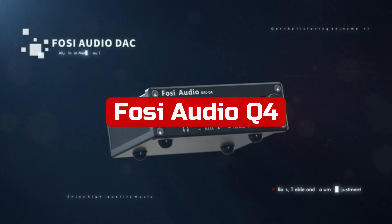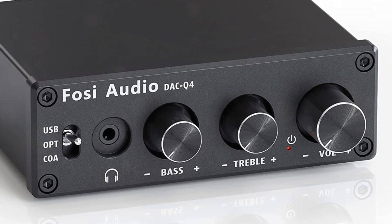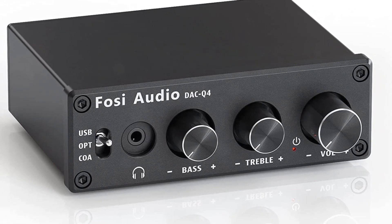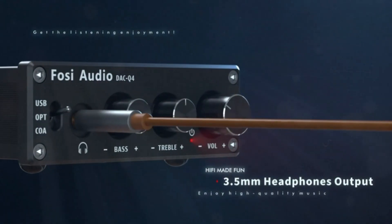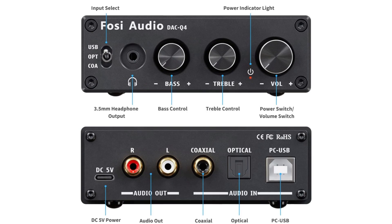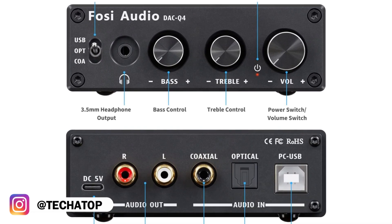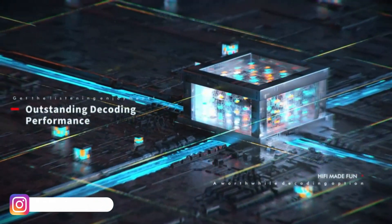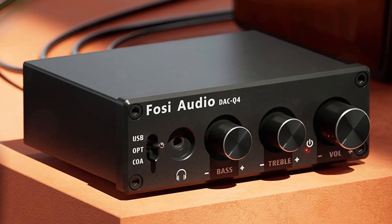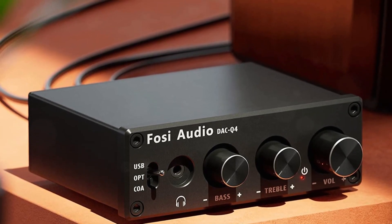At number 4 is the FOSI Audio Q4 Headphone Amplifier. This is a great choice for those looking for a compact and versatile headphone amp. It has various inputs including RCA, PC USB, optical, and coaxial, which allows it to connect with most home audio systems and headphones. The built-in Hi-Fi headphone amp chip can drive most headphones with an impedance range of 16 to 200 ohms. It features the Texas Instruments NE5532 Operational Amplifier chip, which combines excellent DC and AC characteristics, ensuring high-quality sound output. The Q4 also has bass and treble controls and can be used as a preamp or volume controller. It is easy to set up with no special software, app, or driver required, making it a true plug-and-play digital audio adapter.